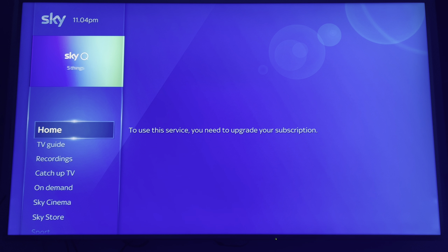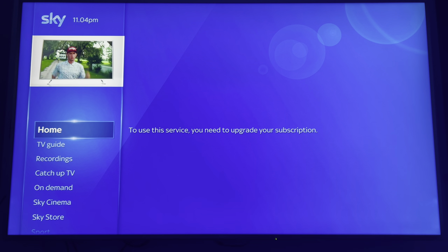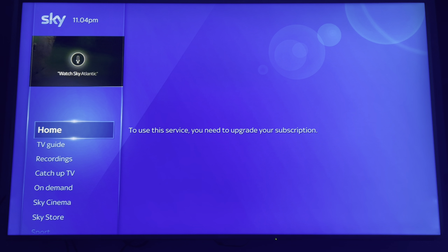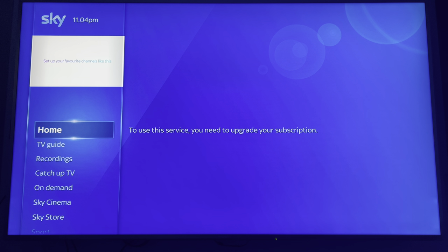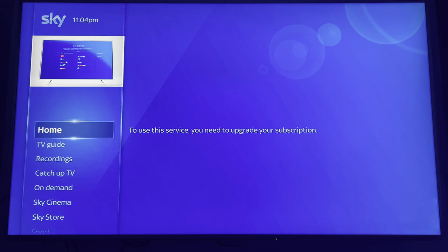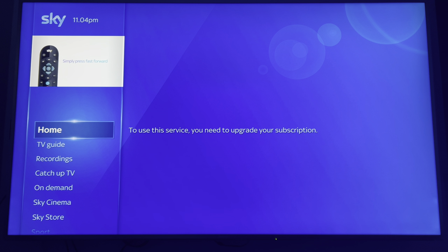That covers Sky Q with no subscription. On the Sky TV side, once you own the TV outright — it has a terrestrial connection — the question is whether the apps will still function after you ditch your Sky subscription. I'm going to find out soon as they've finally got my size and colour. I'll have three platforms to compare: the Sky+ HD box, the Sky Q, and the Sky TV box.